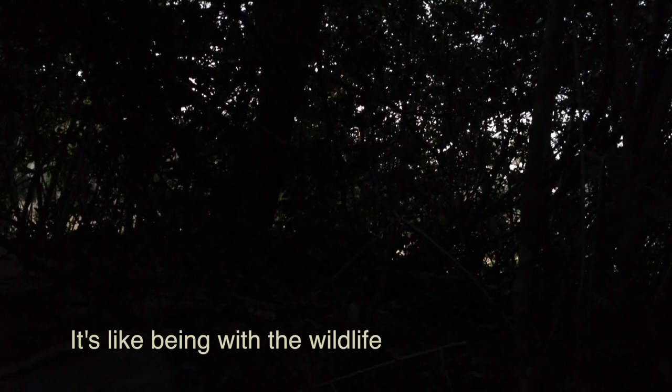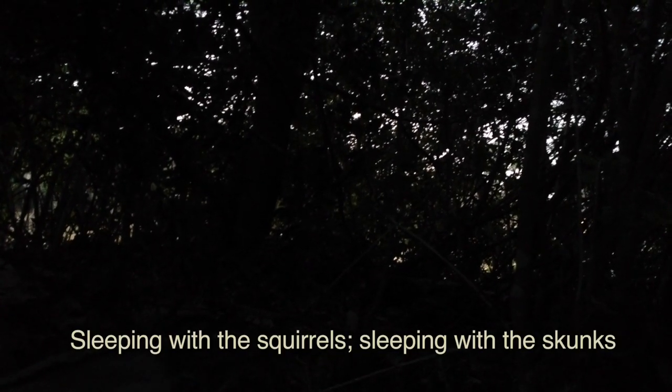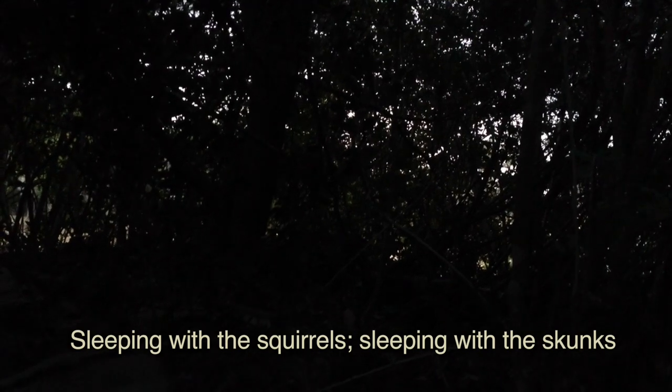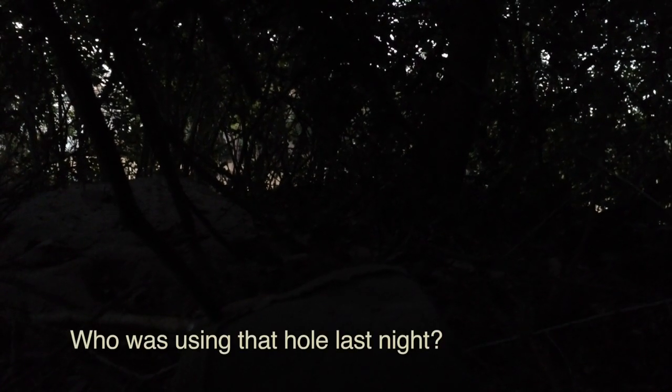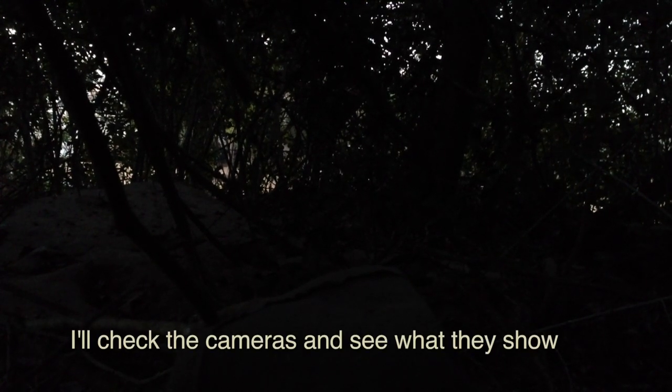Let's see if I can turn the camera around so you can see outside while I'm looking out. It's neat out here. When you sleep low to the ground like this, it's like being with the wildlife — sleeping with the squirrels, sleeping with the skunks. There's some little mounded dirt over here I'm looking at. I wonder what happened and who was using that hole last night. I'll check the cameras and see what they show.